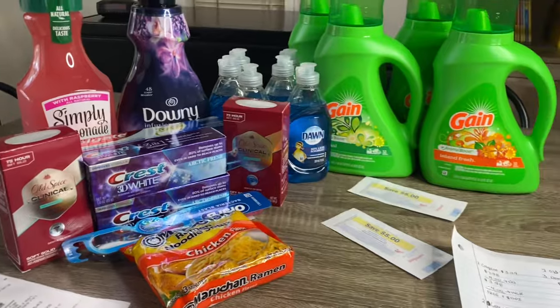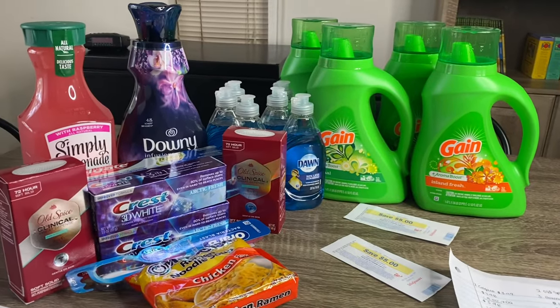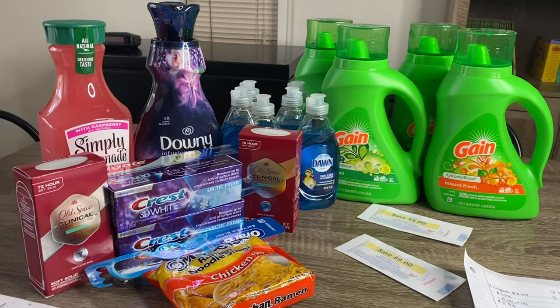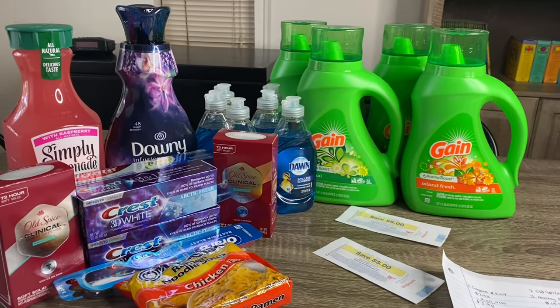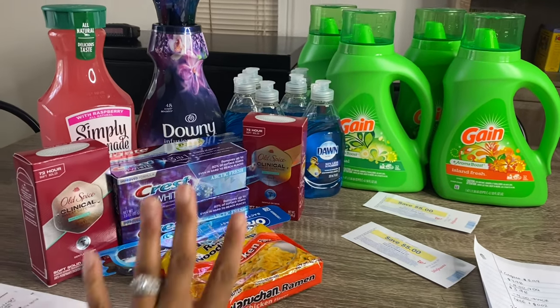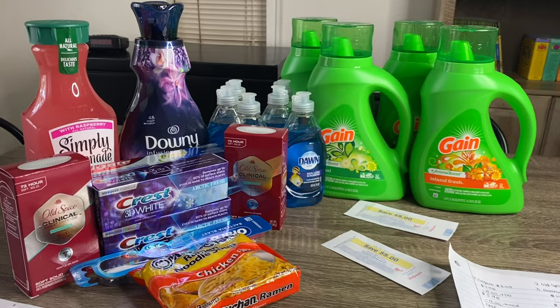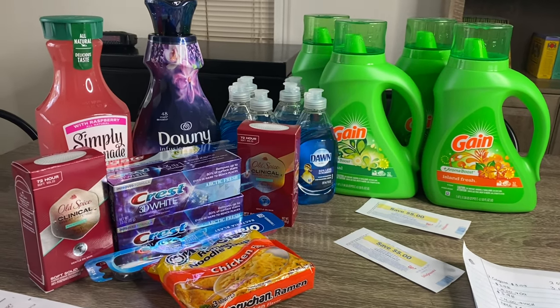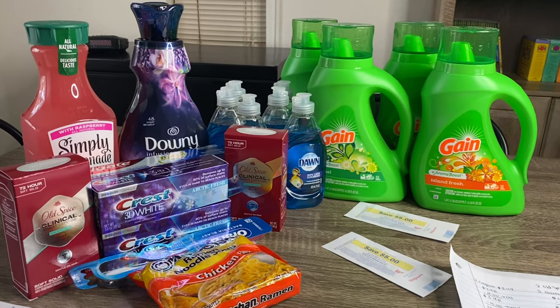That is pretty much my Walgreens haul for today, you guys. I hope you all enjoyed. Please give me a thumbs up and let me know what you think about using Walgreens cash with the paper spend booster, because I am so happy with this transaction. Let me know in the comment section what you guys are getting this week, and I will see you all in my next video. Bye.